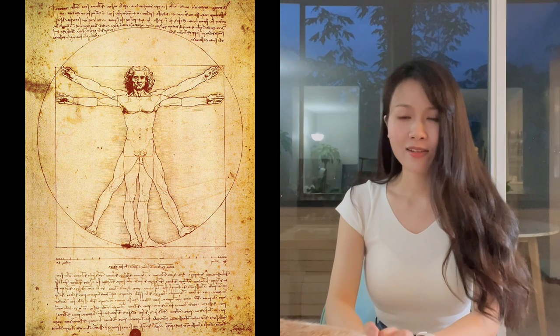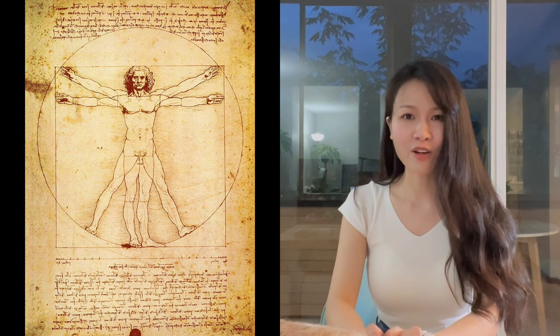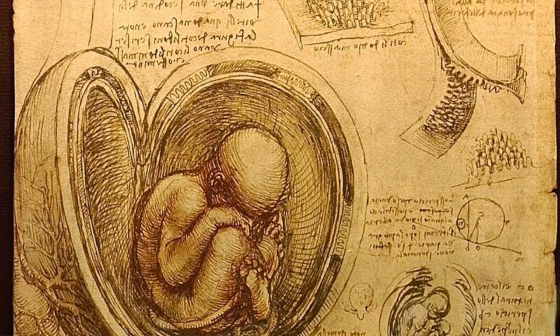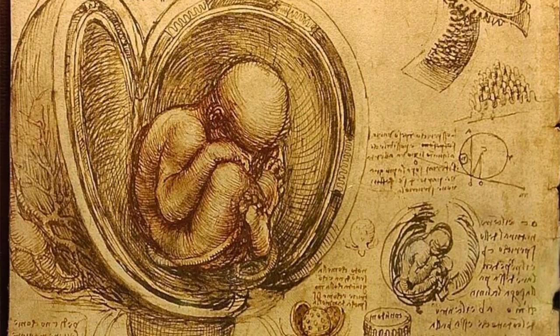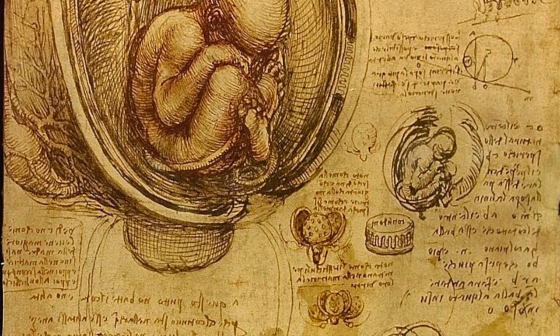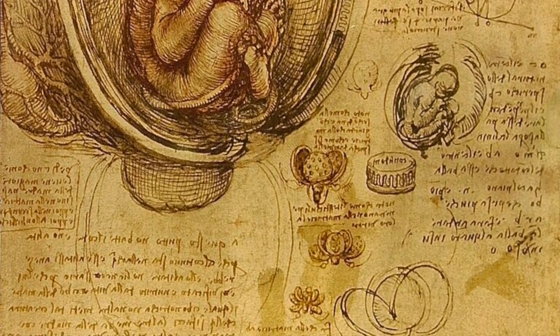Let me show you some of the anatomy notes from his notebooks. The first one is called Vitruvian Man. These drawings indicate the ideal proportions of the human body, and it is accompanied by notes from the architect Vitruvius. This is one of the most famous drawings from Leonardo. The next one shows a fetus in the womb. It depicts the human fetus inside of a dissected uterus, and it is considered the very first in history to correctly depict the human fetus in position within the womb. It is very fascinating.